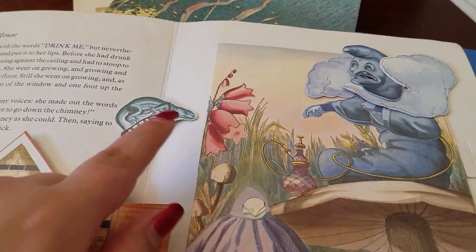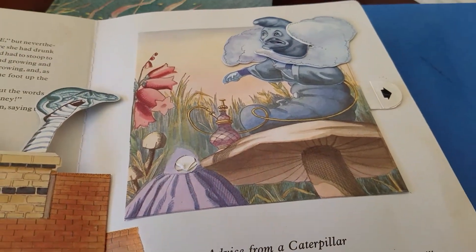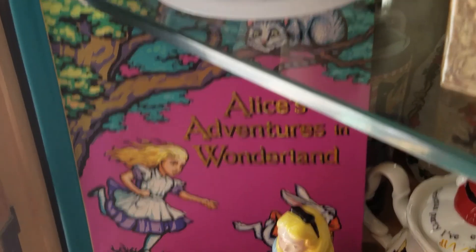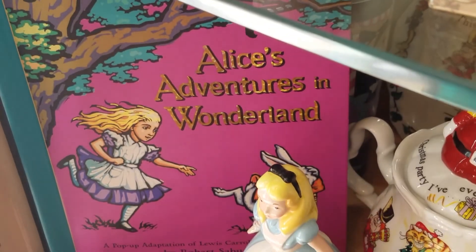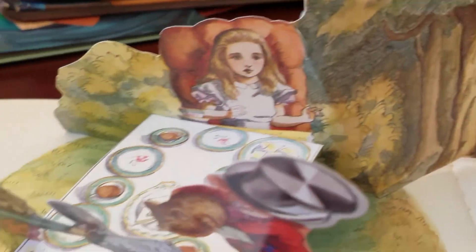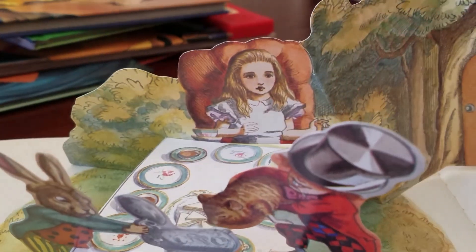And it's got Bill the Lizard — you don't ever see him and stuff. Here's the expensive pop-up book that I was talking about. It's in my glass Alice shelf. This is amazing. This one does have some rips and tears in certain spots, but it still is very cute.